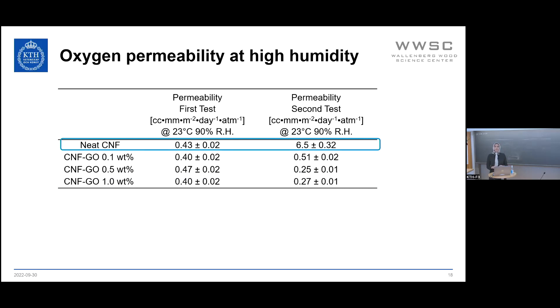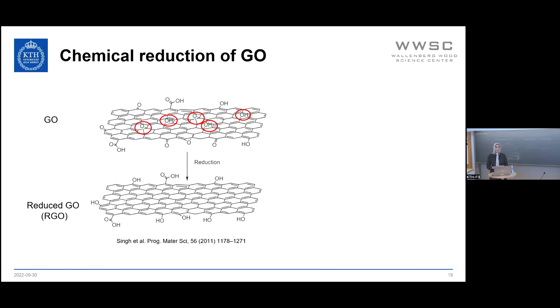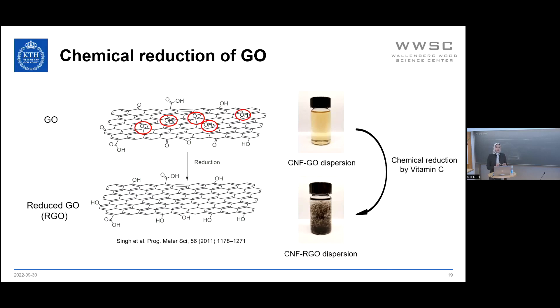Until now we managed to make a nanocomposite that is transparent, strong, and has very good barrier properties. The question was: could we add another functionality, such as electrical conductivity, without adding a third component? The answer is yes — it is possible by reducing graphene oxide to reduced graphene oxide, because in this way the conjugated structure of graphene is restored and we get electrical conductivity. However, if the reduction is done in the colloidal state on a dispersion of CNF and graphene oxide, we observe aggregation of reduced graphene oxide, which affects the mechanical performance and other properties of the final material.